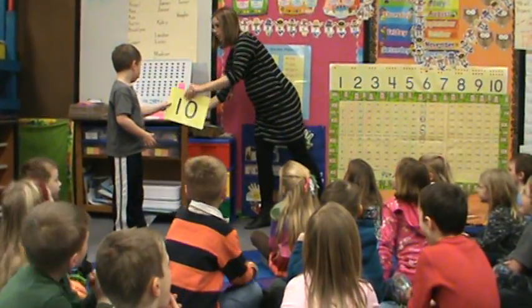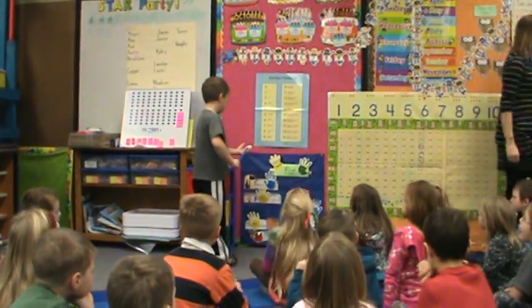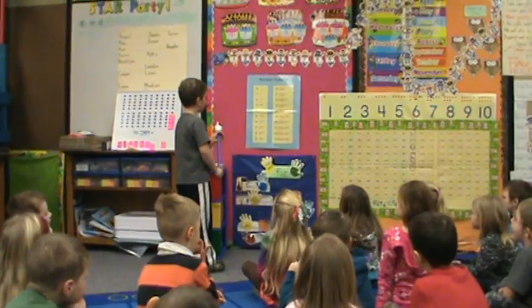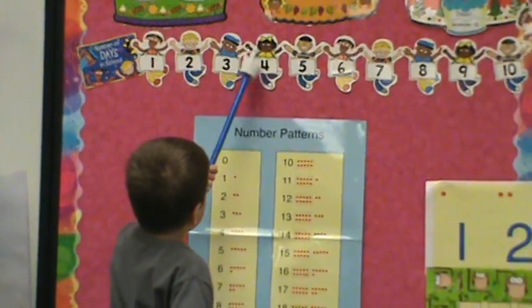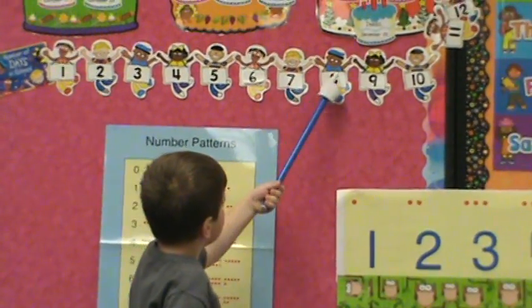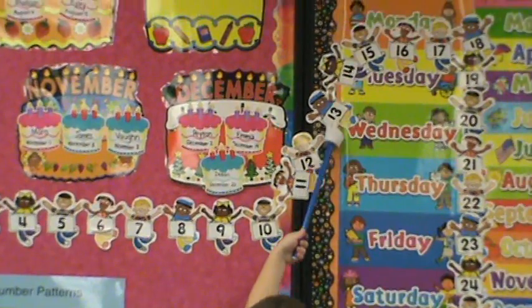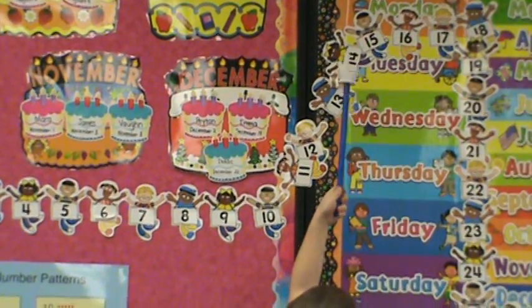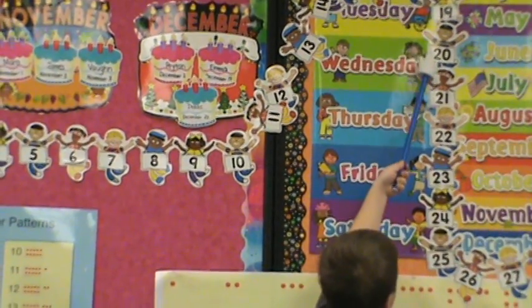Cooper, you are in charge. One, two, three, four, five, six, seven, eight, nine, ten. Eleven, twelve, thirteen, fourteen, fifteen. Sixteen, seventeen, eighteen, nineteen, twenty.